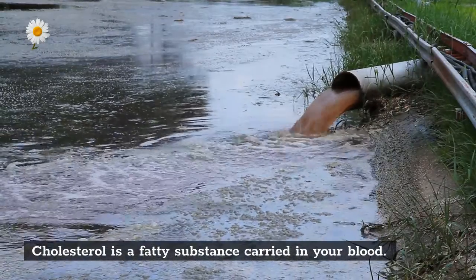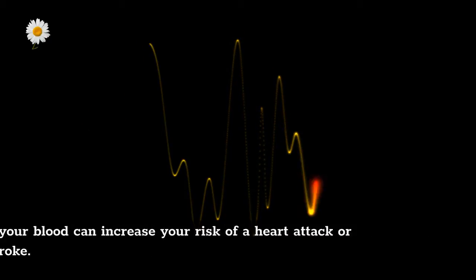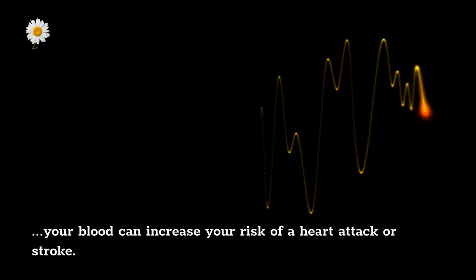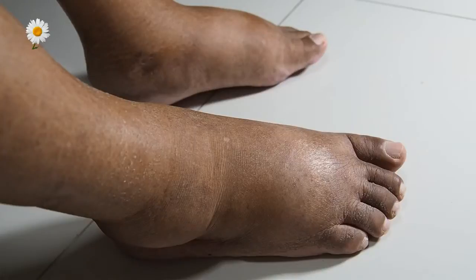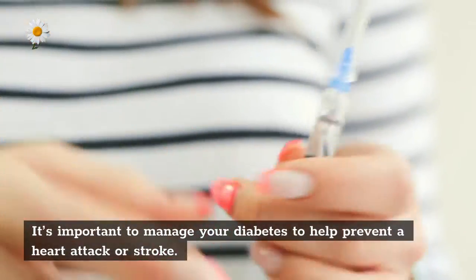Manage your blood cholesterol. Cholesterol is a fatty substance carried in your blood. Your body needs cholesterol to be healthy, but an imbalance of cholesterol in your blood can increase your risk of a heart attack or stroke. Manage diabetes — it's important to manage your diabetes to help prevent a heart attack or stroke.